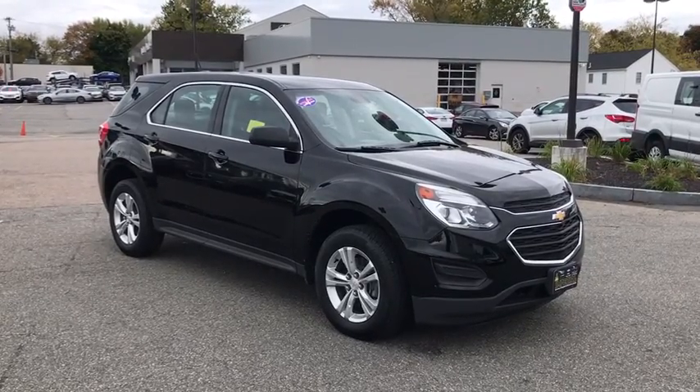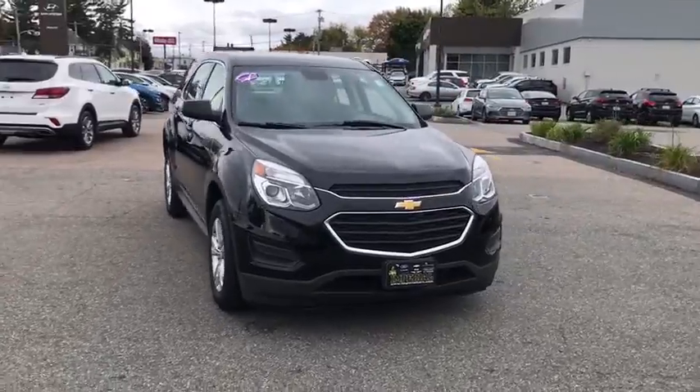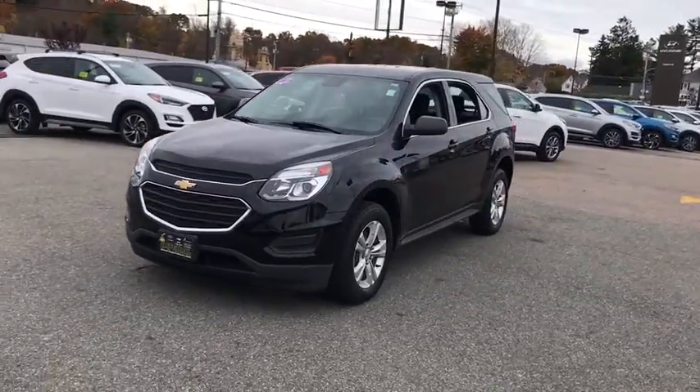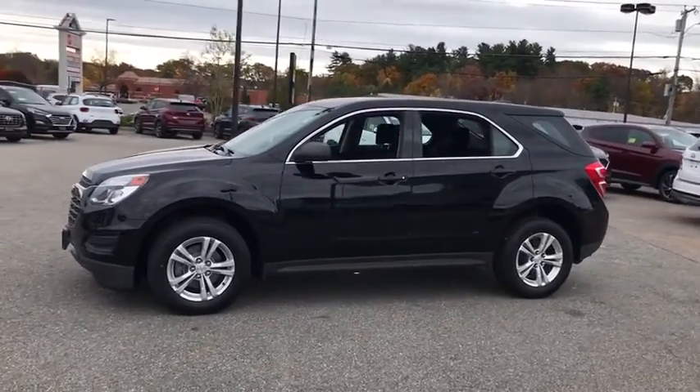Stop by and take a look at the 2017 Chevrolet Equinox. Fuel efficiency, safety, and value equals the Chevy Equinox. This vehicle has less than 60,000 miles. Here are some of this vehicle's great options.